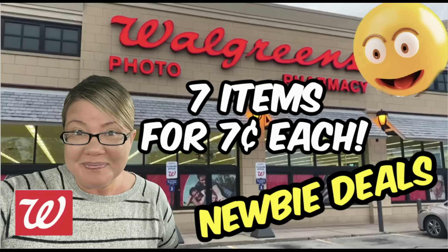Welcome everyone to your Walgreens newbie deals for the week of December 11th through the 17th. We're going to go through some Walgreens deals this week. It is a bit on the slower side, but there are some good gifting ideas and a scenario where you can grab seven items for only seven cents each. So there's definitely some savings this week.